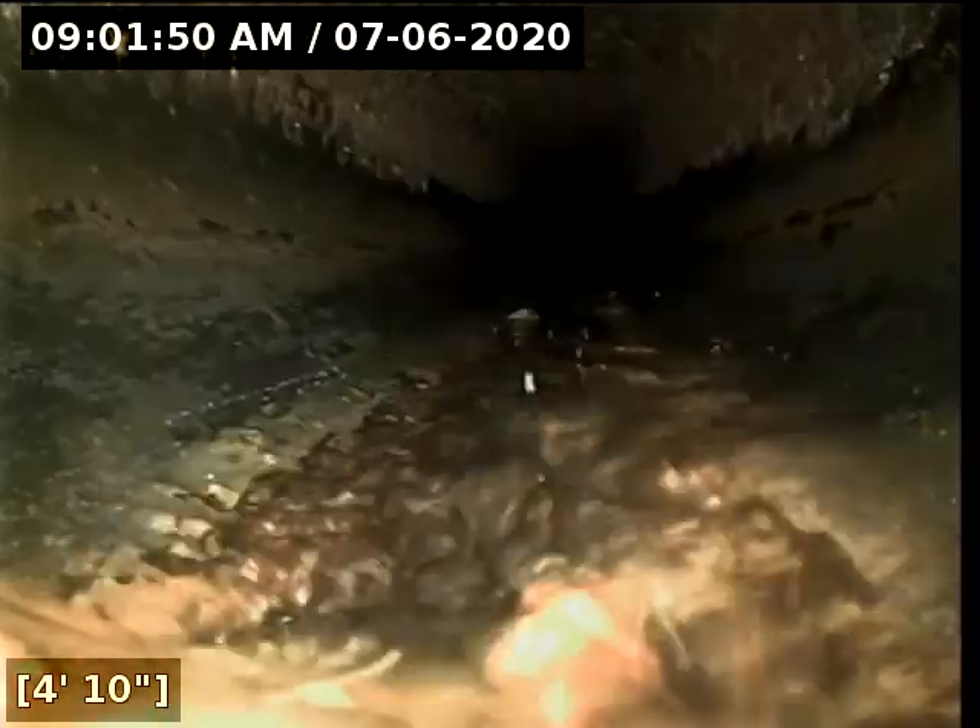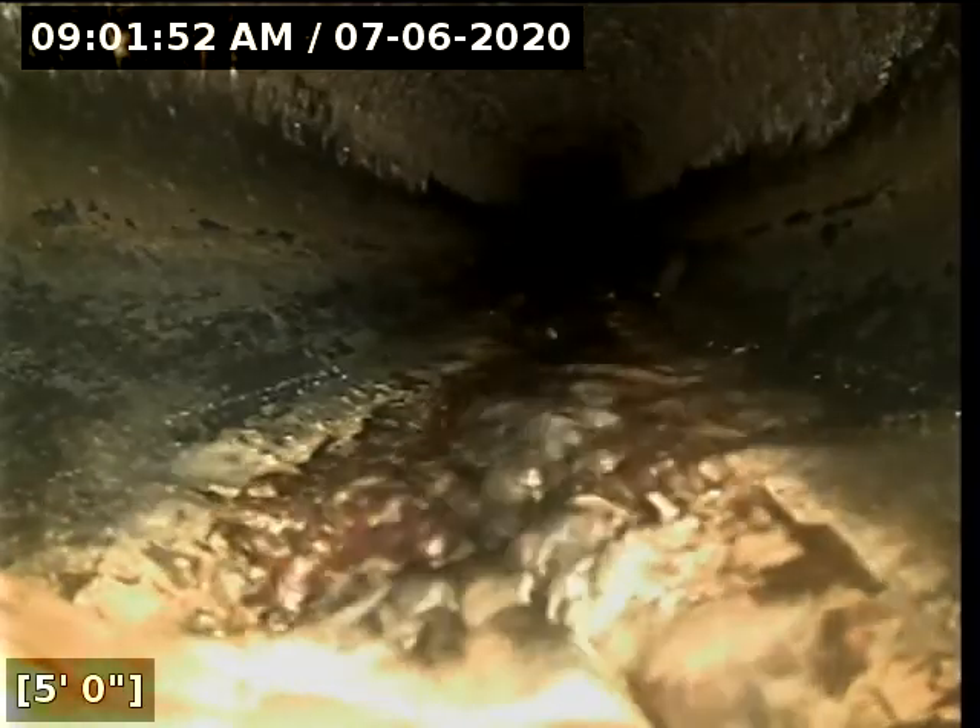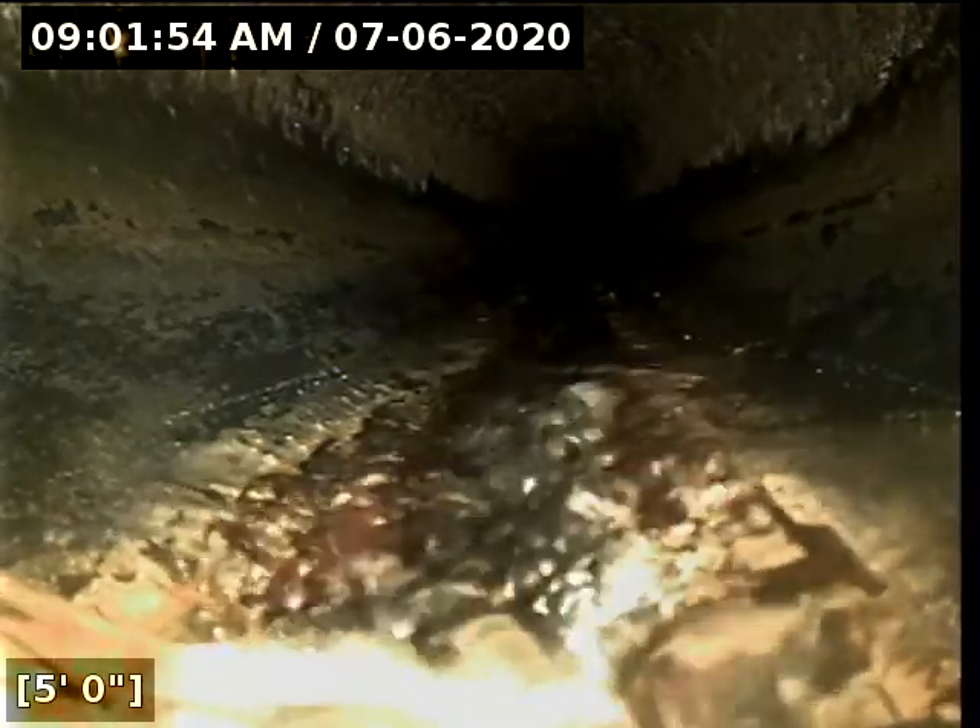We're in the horizontal position. We're going to zero out our foot meter and then continue with the inspection. Here at roughly 5 feet there appears to be a transition into ABS.